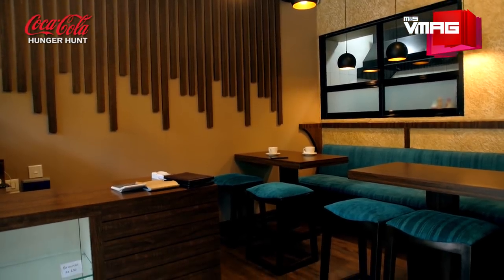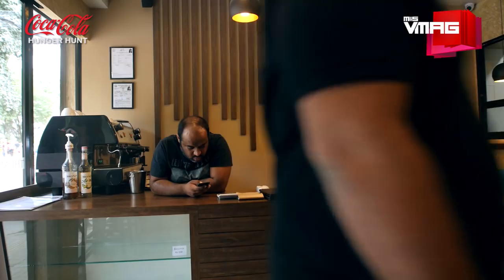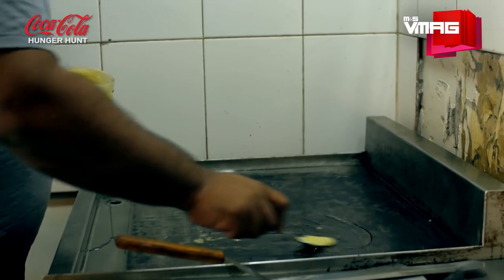A family-run joint, Marigold looks very warm and welcoming with the friendly owners and cheerful staff. Reasonable menu pricing, and above all, a faint enticing aroma exuding from the kitchen.